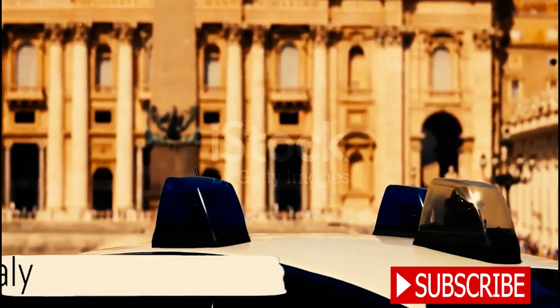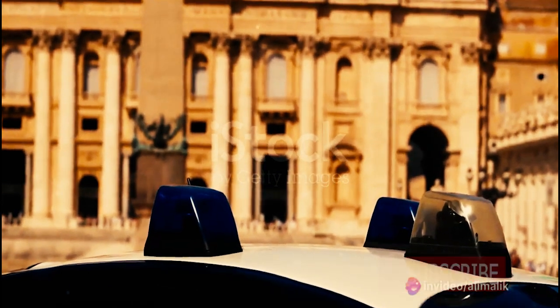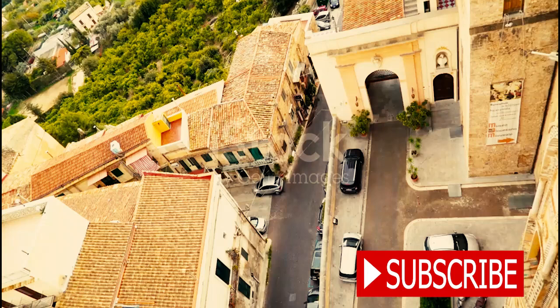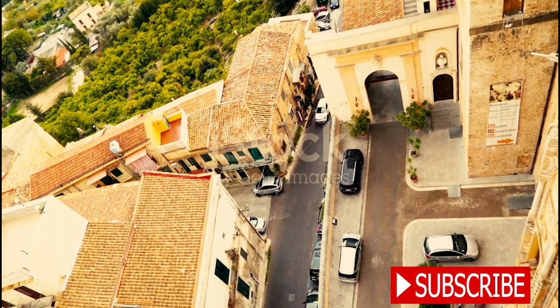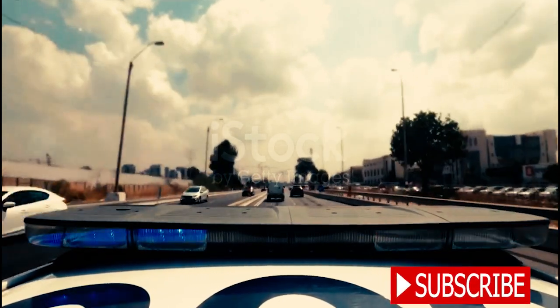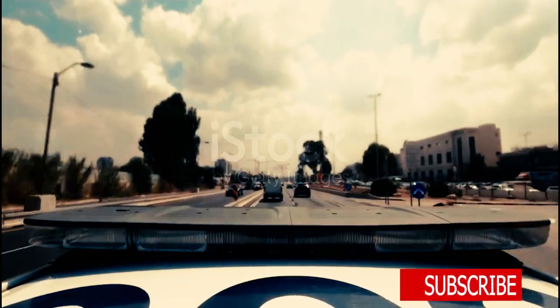Securing the second spot on our list is Italy. Committing a crime on Italian soil? Think again. The Carabinieri, the military arm of the Italian police, come equipped with vehicles like the Alfa Romeo Giulia QV. This 503-horsepower rapid response vehicle can accelerate from 0 to 100 kilometers per hour in a mere 3.9 seconds.